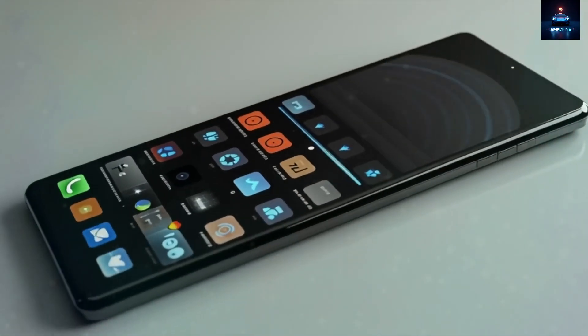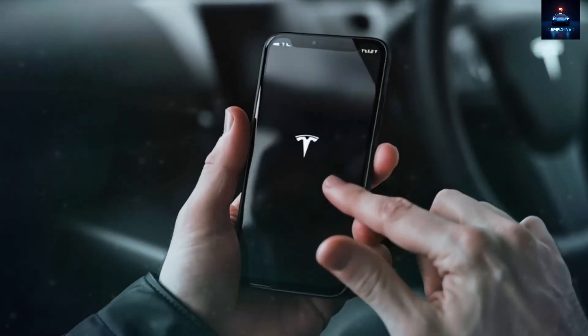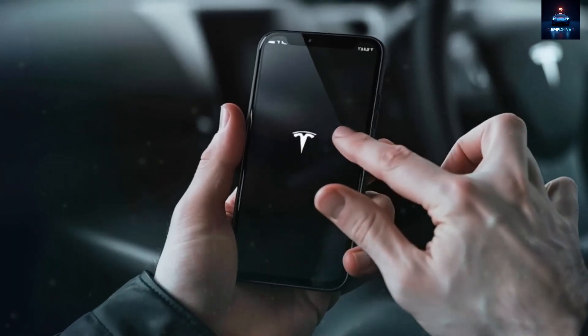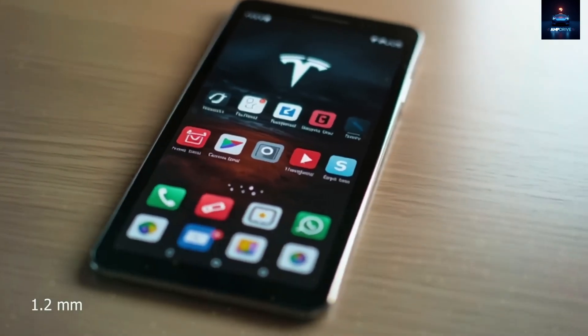With a thickness of just 7.8 mm and a weight of 181 grams, it offers a solid feel without becoming too heavy. It is slim enough to fit neatly into any pocket, but substantial enough to feel premium in hand.